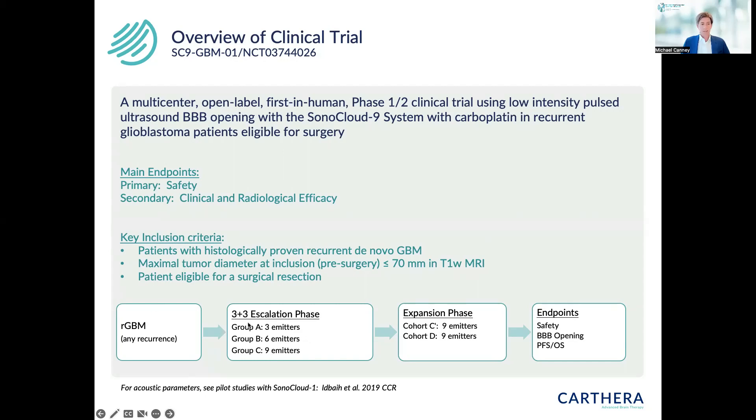The trial was designed as a phase 1-2 trial with a dose escalation, where the dose was the amount of ultrasound applied. In the first group we applied three emitters, then six emitters, then nine emitters, to slowly increase the volume of blood-brain barrier disruption and confirm safety. In the expansion phase, cohort C had all nine emitters activated.